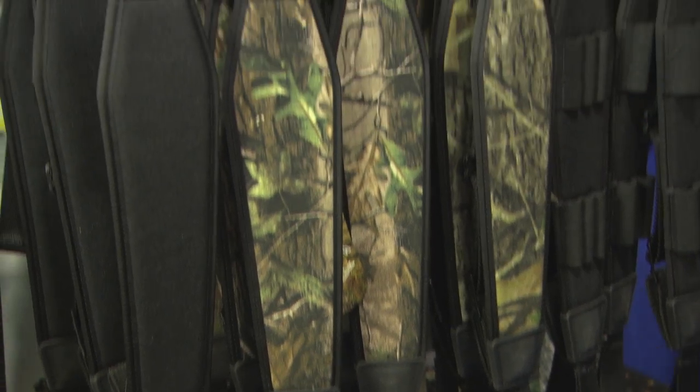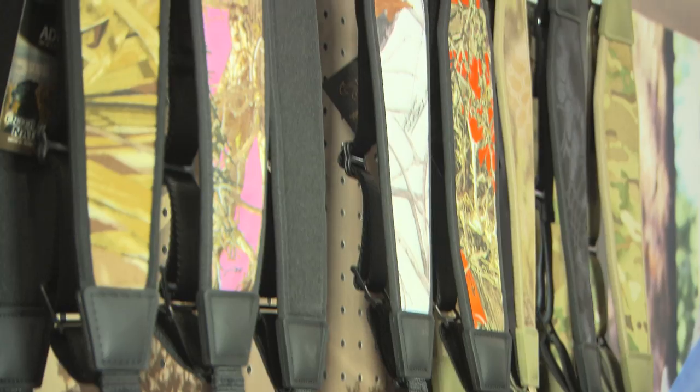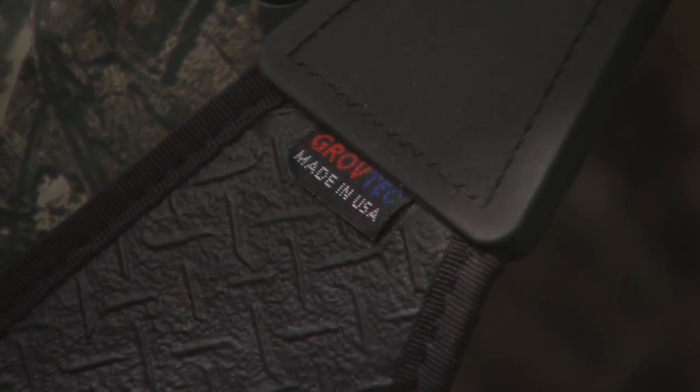Grove Tech — all of our products are made in the U.S. Even some of the things that you could ship out and have other suppliers do, we try to keep it all in-house. That way we can control the cost and the pricing and keep that pricing down. Because sometimes on our hardware, we can have lower pricing than some of the foreign factories. So that's really important.